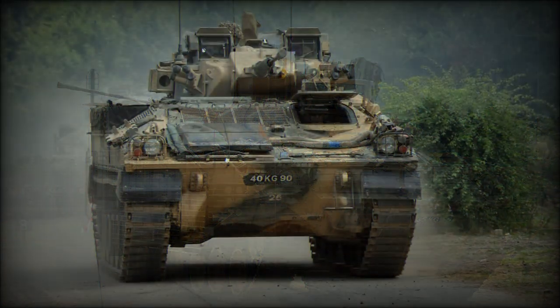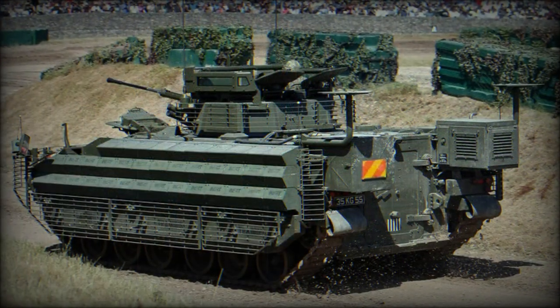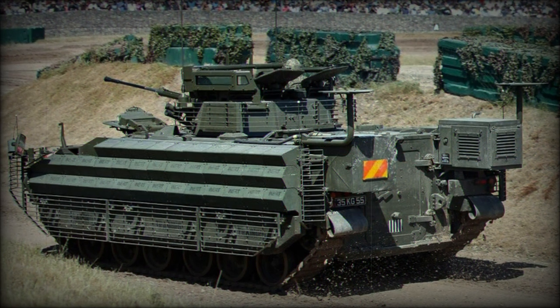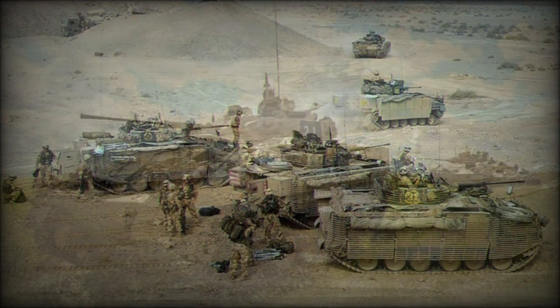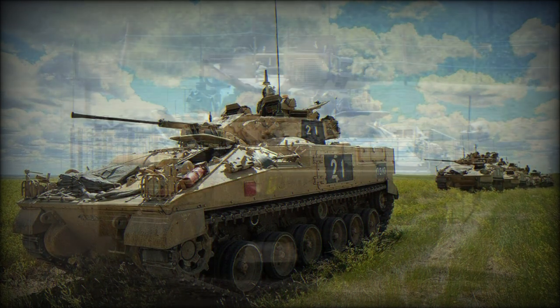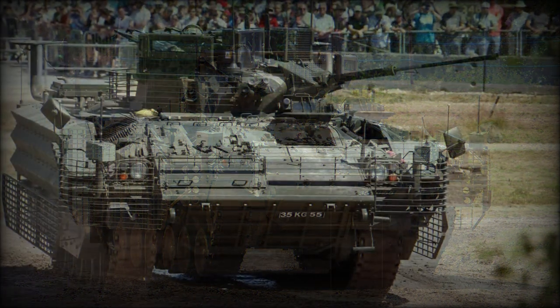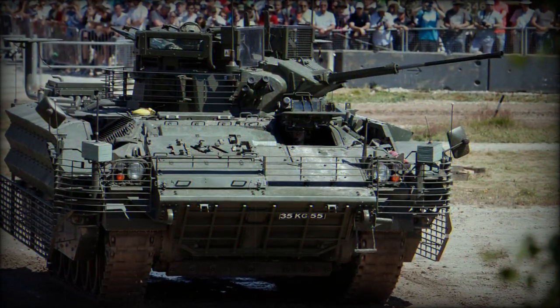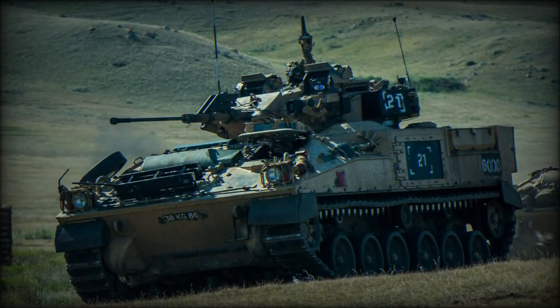FV 510 designates the base Warrior Infantry Section Vehicle and is the standard form operating in the British Army today. The FV 511 is a dedicated Infantry Command Vehicle. The FV 512 is a mechanized combat repair vehicle, while the FV 513 is a mechanized recovery and repair vehicle. The FV 514 is a dedicated mechanized artillery observation vehicle fitting a dummy 30mm Raden cannon and specialized radar tracking and engagement facilities. The FV 515 is a battery command vehicle utilized by the Royal Artillery. Some Warrior versions are also fitted with provision for anti-tank missiles.